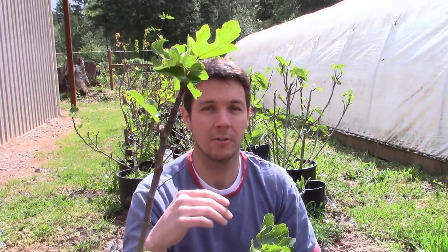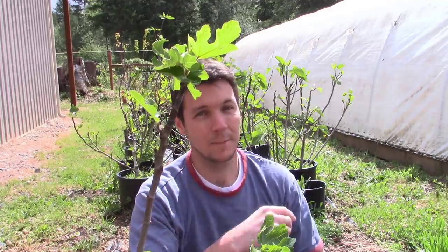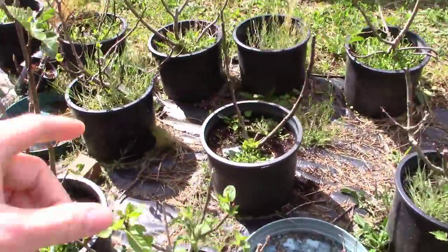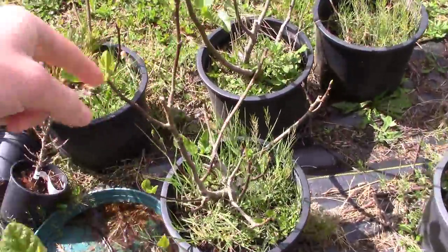The weather has taken a little bit of a turn around here lately — it's been cooler and a little bit rainier. I think it's going to be great for getting these guys in the ground right now. And we are going to start with the Black Madera KK.